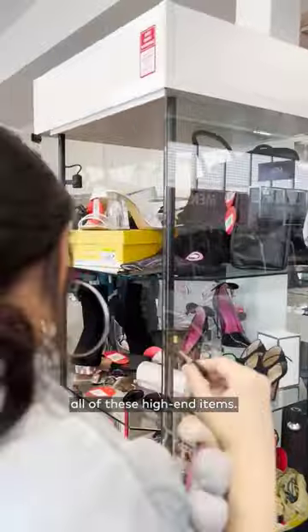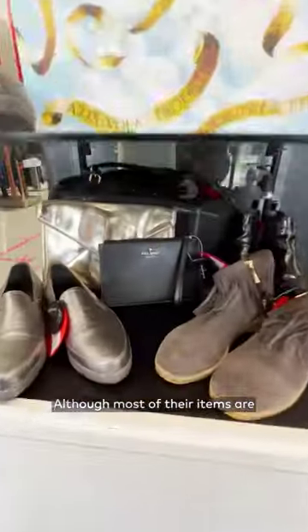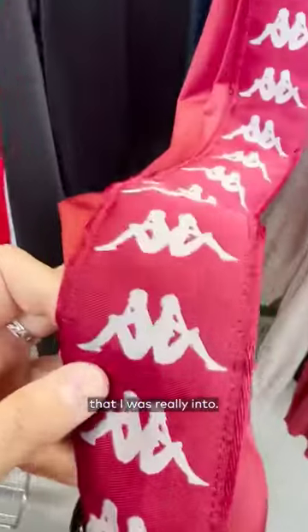Their showcase section is where you can find all of these high-end items. All of their designer brand pieces are marked with a red tag. Although most of their items are used, you'll find some that are brand new with the tag still on them, like this Bape t-shirt and Kappa sweater that I was really into.